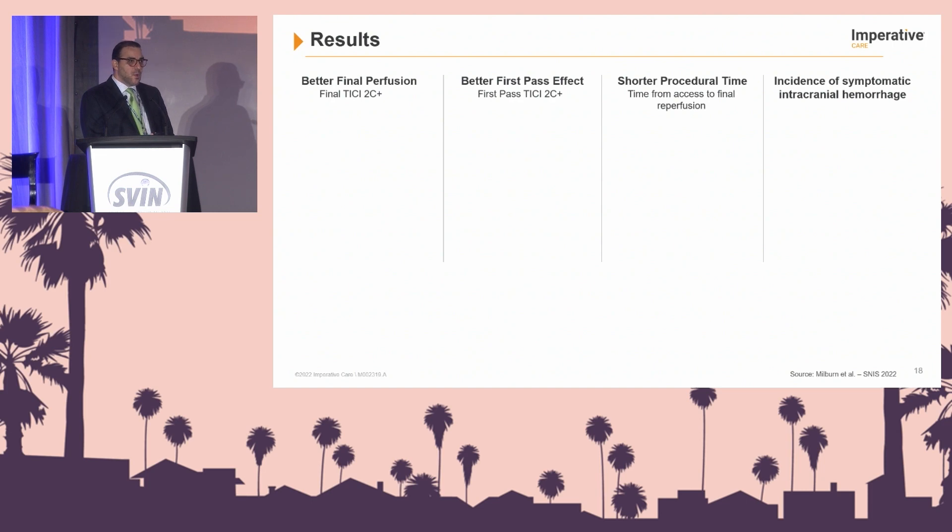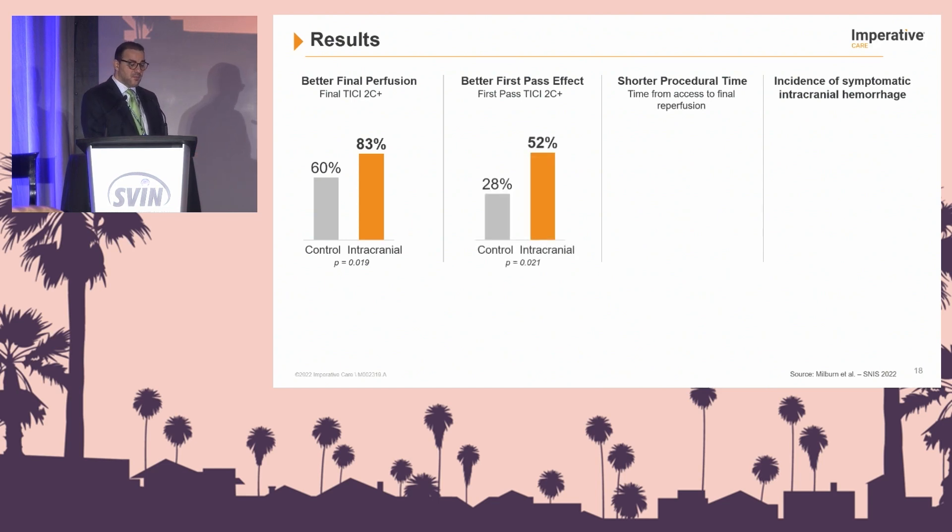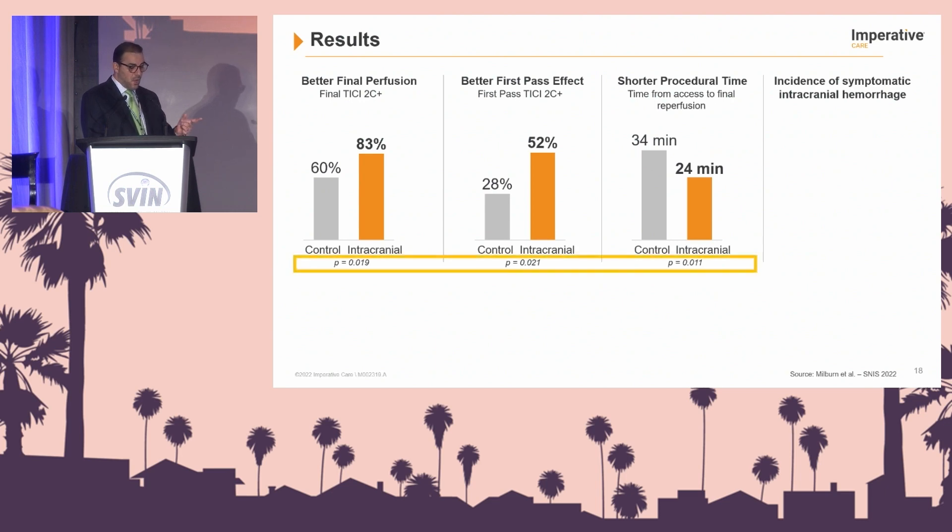With regards to results: 83% TICI 2C final reperfusion compared to the control; better first-pass effect — 52% versus 28%; shorter procedural time — almost 24 minutes versus 34 minutes; and the incidence of intracranial hemorrhage was zero percent in the intracranial group versus 6.3% in the control group. All of these were statistically significant. A concern for many is: am I going to cause a problem intracranially? This study suggests otherwise, though it does have limitations as a single-center retrospective review.